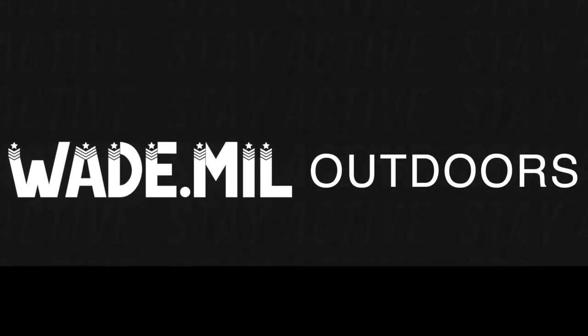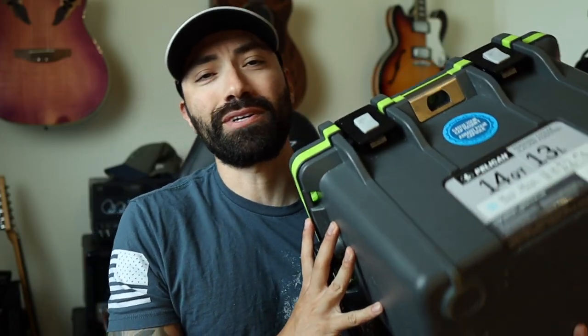Hey, what's going on everyone? Welcome back to Wade Mill. Today we're going to be talking about the best little cooler money can buy. Today we're talking about the Pelican 14. I picked this up about a year ago — actually Father's Day last year — and at the time of recording this it's a little bit after Father's Day and this thing is still holding strong.